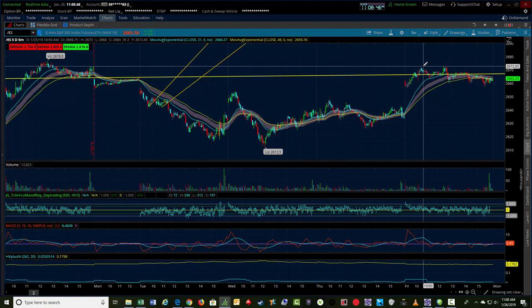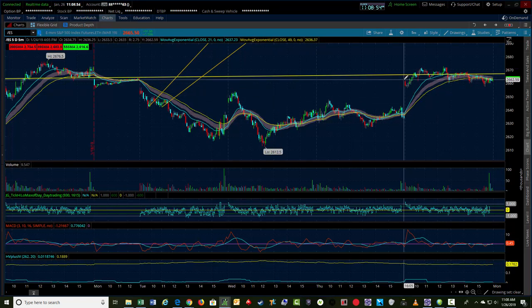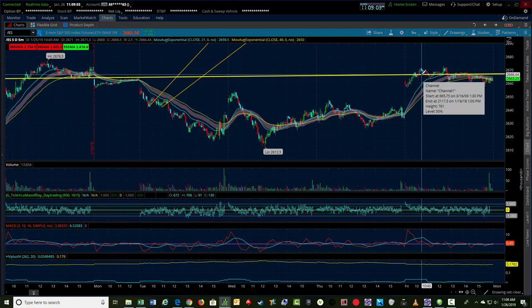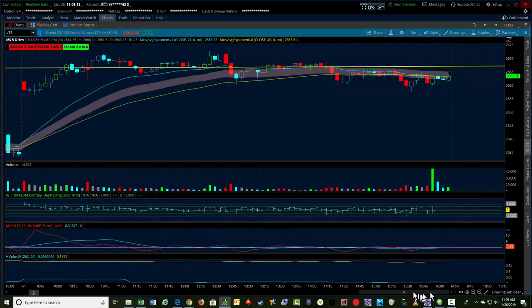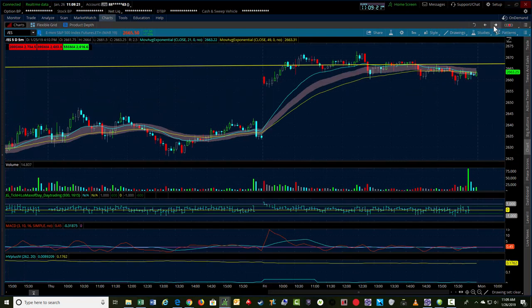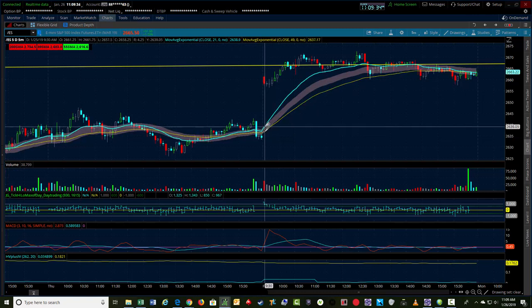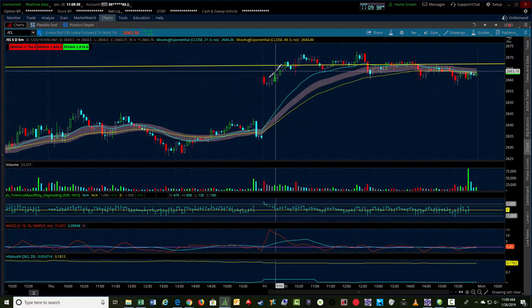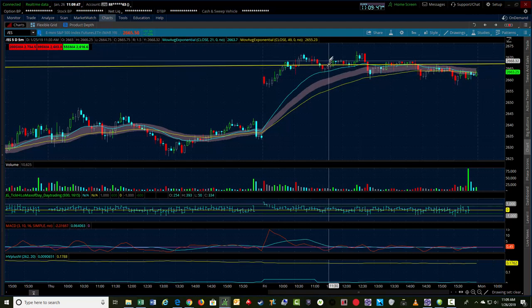Around 11 o'clock we started seeing price come back — we had the gap up on the day, sold off a little bit, and then started driving higher as buyers tried to drive the market up. Then around 10:40-10:45 we started getting an abatement of selling with some buying. I'm going to flip to the next chart panel to show you how the trade unfolded. Price was accepted up here and I started seeing a pullback — from the overnight session this is actually a wave one, two, three, four — so we get a wave four pullback coming in and I'm looking for a long trade.